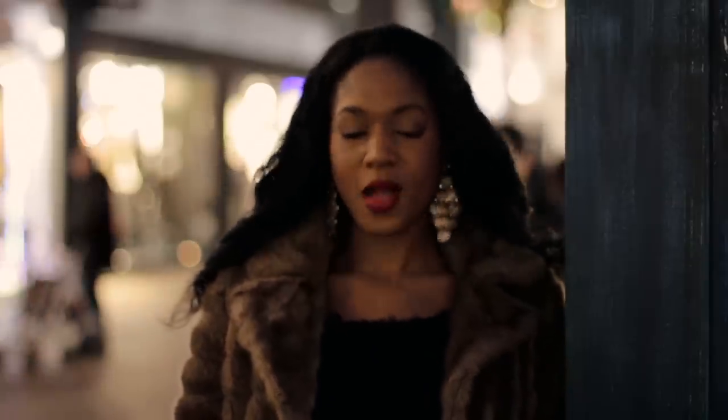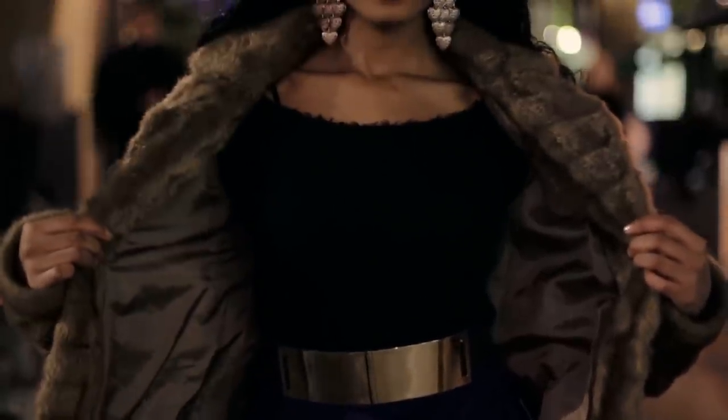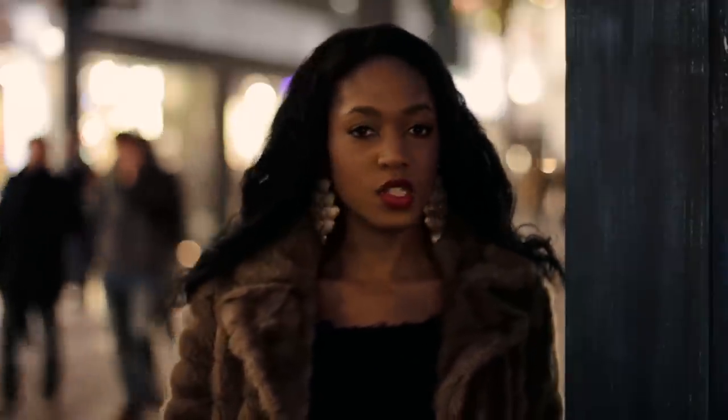My jumper is actually really on trend at the moment — it is a furry, fluffy, just a mountain of gorgeousness. I absolutely love it; it's from H&M and it's black which is very classic. I've got it tucked into my skirt today. It's longer than it looks, which is good — I can wear it with jeans or pair it with this skirt. I absolutely love this top.